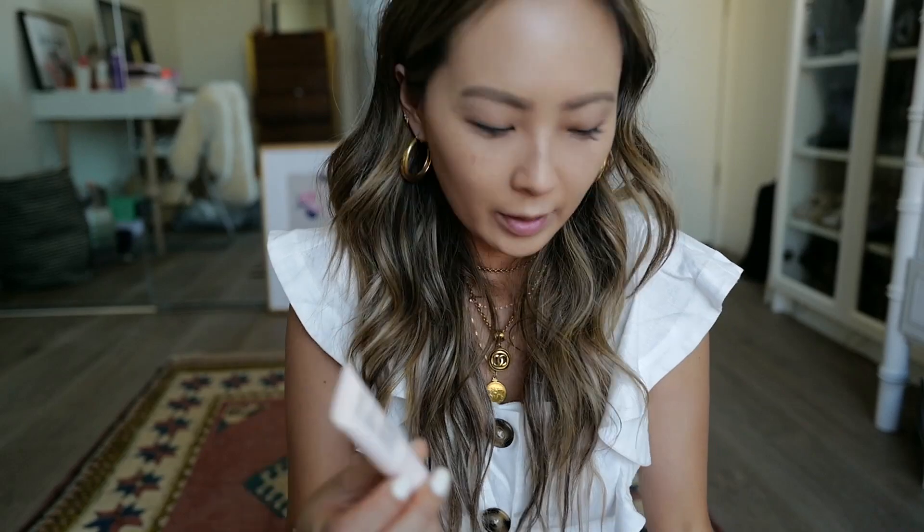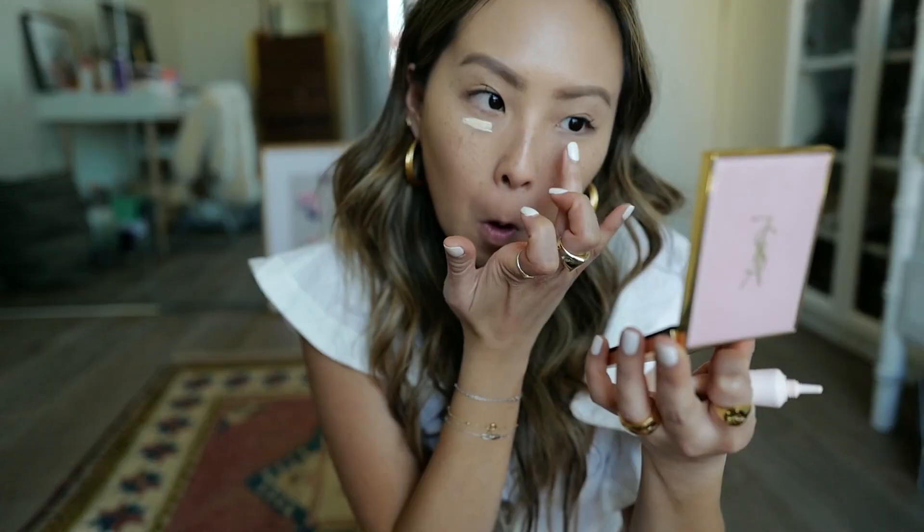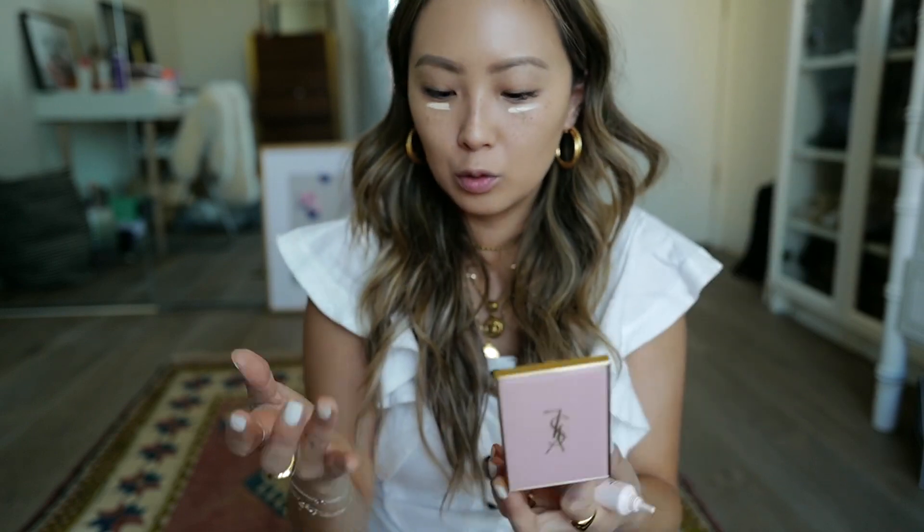I'm going to go into concealer — I got a really cute concealer from Onami. I think that's how you say it. They're like a newer brand, I believe they're sold at Revolve, maybe Sephora. What's great about them is that they are skincare-oriented, so this is good for your skin. The color I have is Fair Warm — look how bright that is. I'm not huge on concealer, to be very honest. I'm just getting into it now, and I don't like concealer because it just makes me look like I'm wearing concealer.